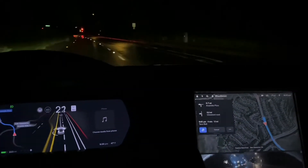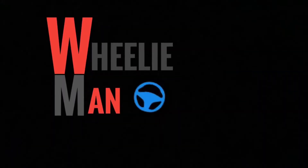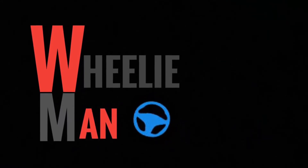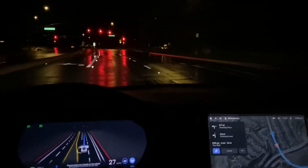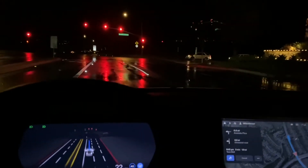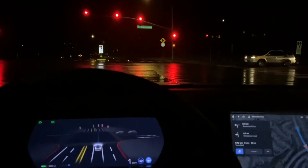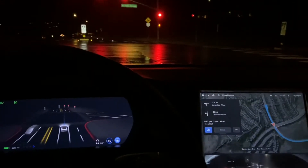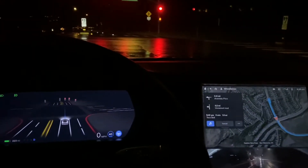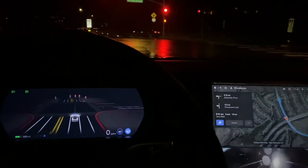Hey YouTube, Wheelie Man here. We're going to see if FSD Beta 10.8 can take us to Taco Bell. Tesla just released FSD Beta 10.8 and the Version 11 holiday update for the legacy S and X models. Along with that came numerous changes — in the games section we now have Sonic the Hedgehog, and in navigation we now have waypoints, which is amazing.